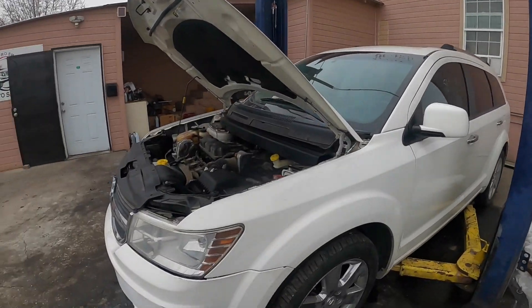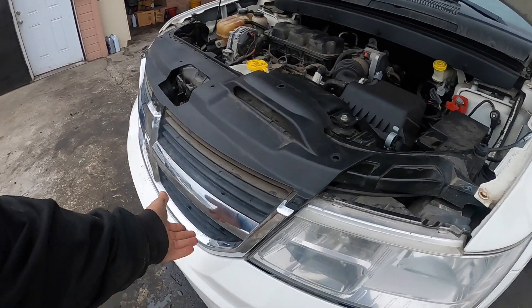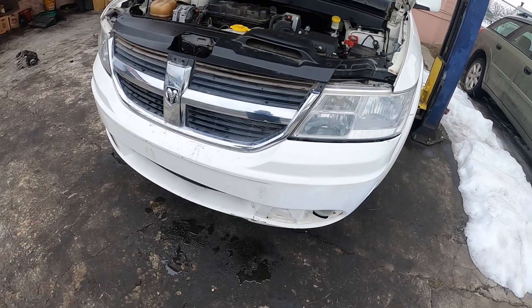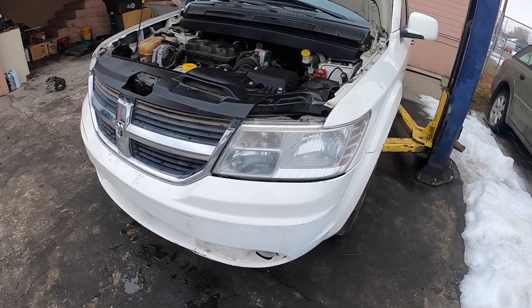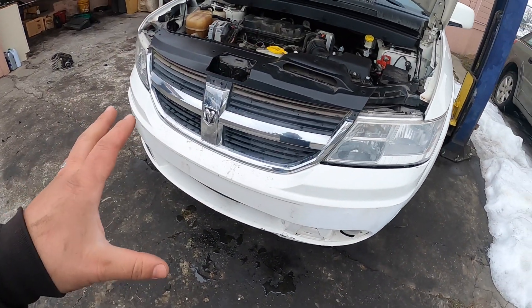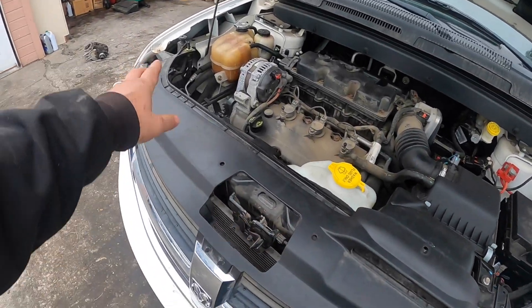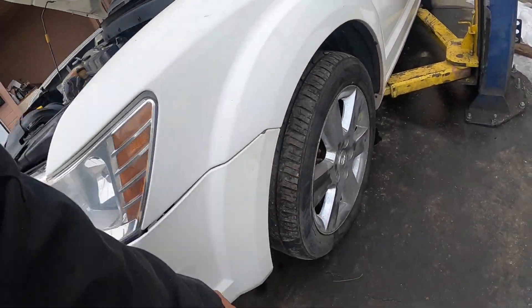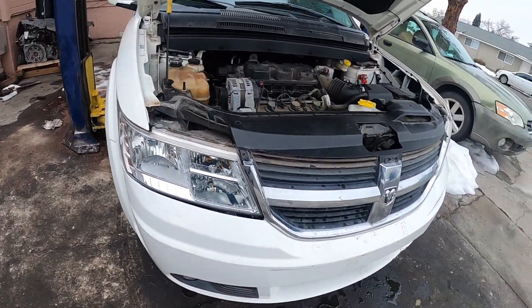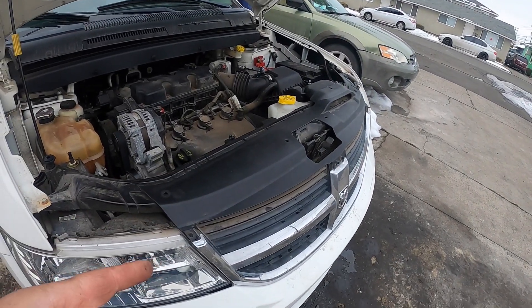Just letting you guys know — buyer beware when you buy a running, driving car from Copart, it's not always true, but that's kind of part of the car business. Let's get started. The bumper's already loose because I took it off earlier to photograph the damage when the transporter dropped it off. Copart didn't do anything about it. To get the bumper off, you've got about five clips on top, a couple screws on each corner, a couple clips inside, and two bolts underneath.